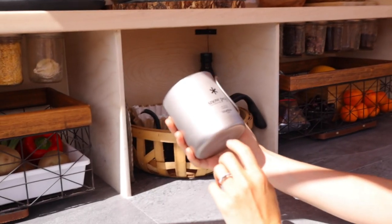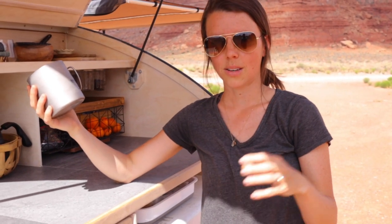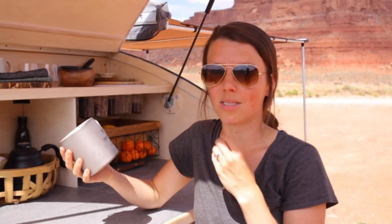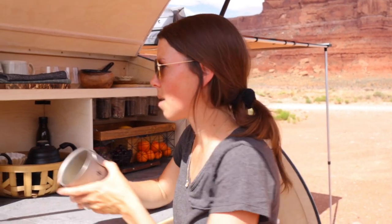We also have our camp mugs — Snow Peak, double wall. We got them for each other as gifts, and we wanted to match. I actually use them more than the ceramics because they keep stuff hot for so long. They are the best camp mugs ever.